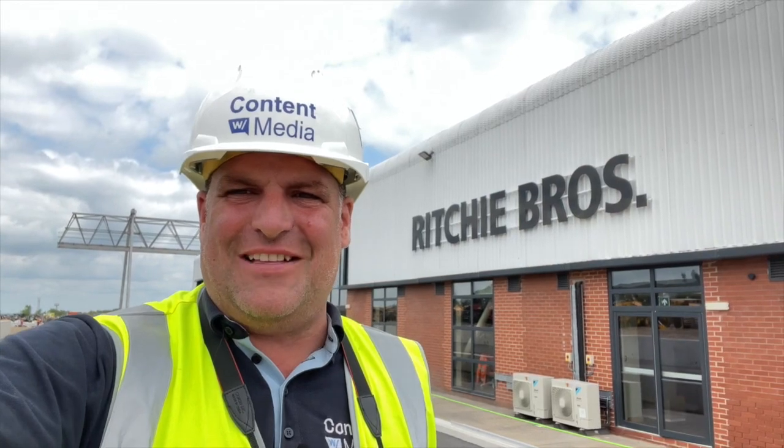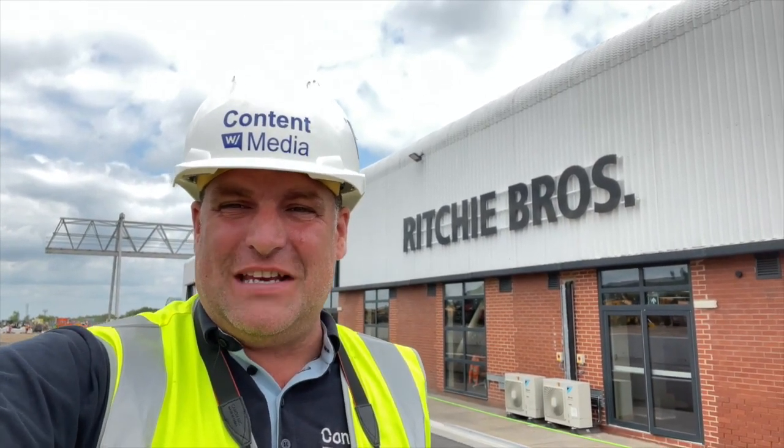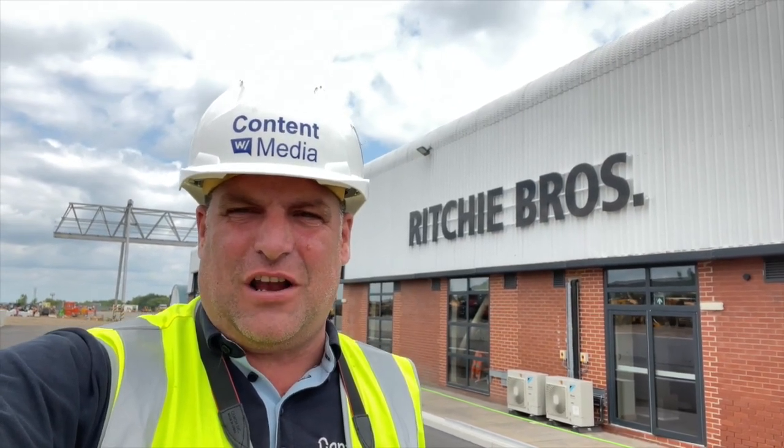It's goodbye from me at the ramp here at the Ritchie Brothers auction. Hope you've enjoyed my tour — you can bid on the equipment right now and it closes on the 15th and 16th of July. Happy bidding!